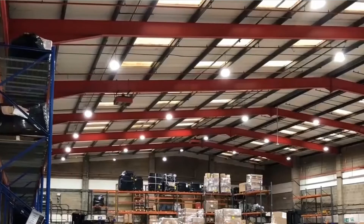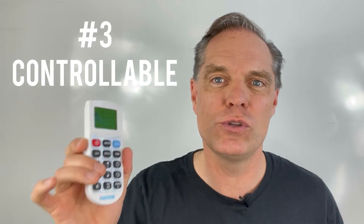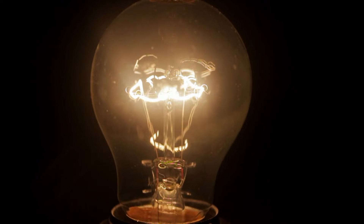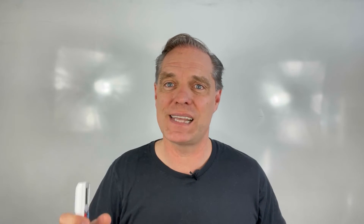The last thing, which is quite great, is that you would like to buy high bays that give you control yourself. Our high bays come with remote controls like this one, which enables you to dim down or brighten up your high bays depending on what you need. This is a great asset and will help you save even more energy.